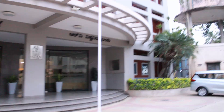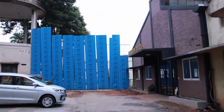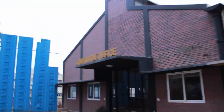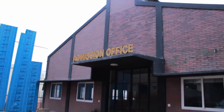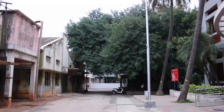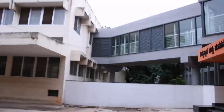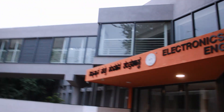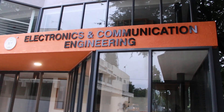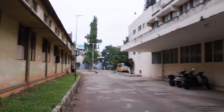Right across here is the admission office. Going ahead we can see the ECE building — the Electronics and Communication Engineering department — which has also been recently renovated.